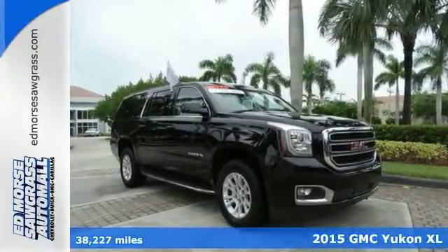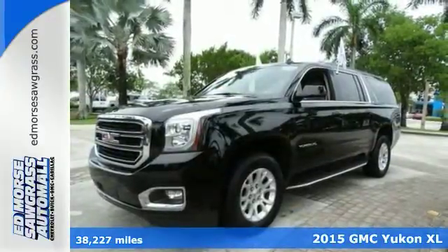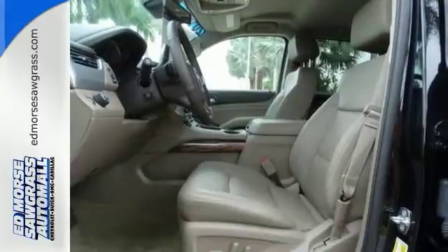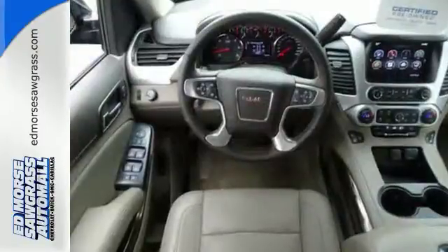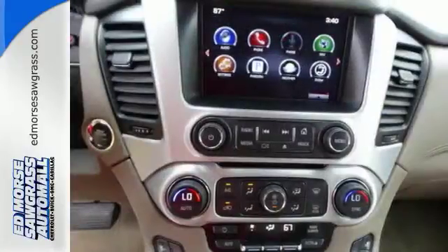Here's a 2015 GMC Yukon XL. If you need a roomy 9-passenger SUV with the workability of a pickup, you've hit the jackpot with this Yukon XL. It is loaded with an Ecotec 3 V8 engine, keyless entry, climate control, and the IntelliLink system.